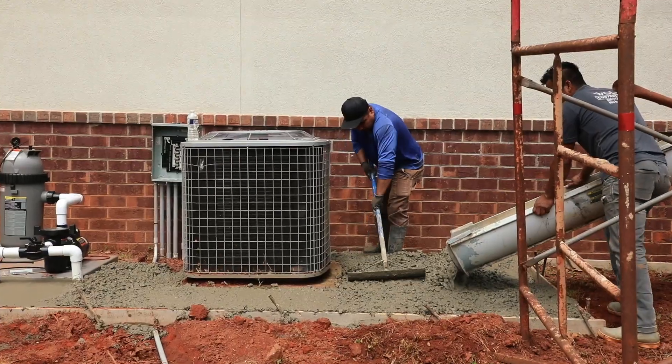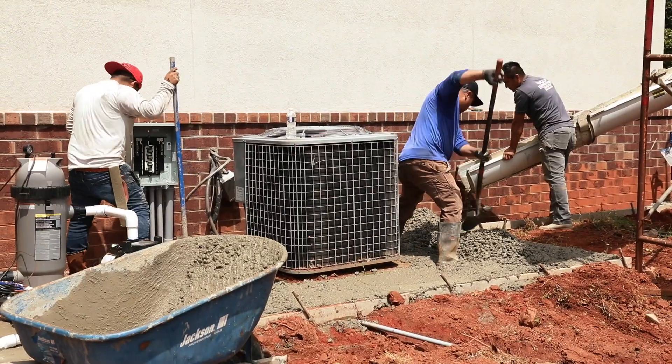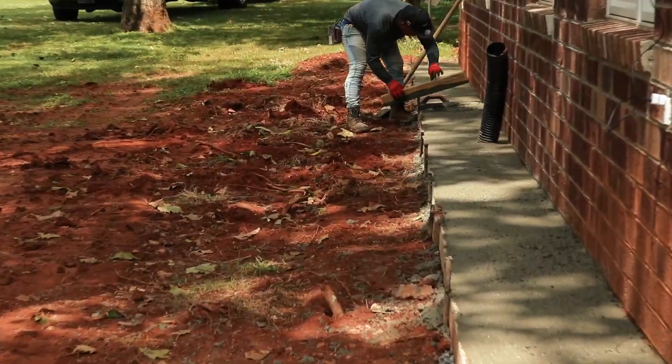As we're doing this pour, I'm also finishing concrete around my guest house so it will look nice and neat.